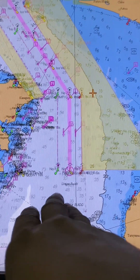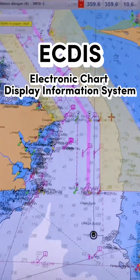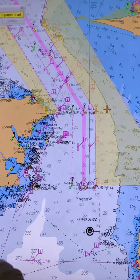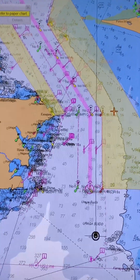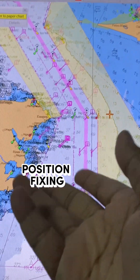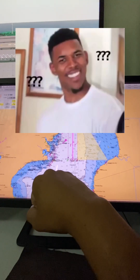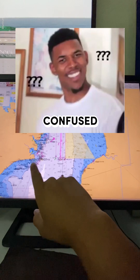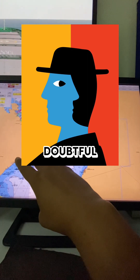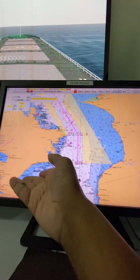So first things first, let's talk about ECDIS — the Electronic Chart Display and Information System. This technological marvel revolutionized navigation. However, it also brought along some changes to maritime terminology, and one of the biggest misconceptions appeared when ECDIS came into play, causing confusion between position fixing and position verification.